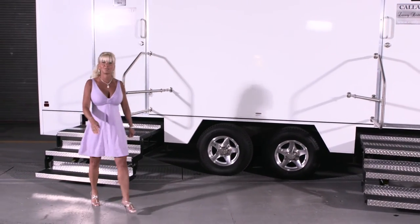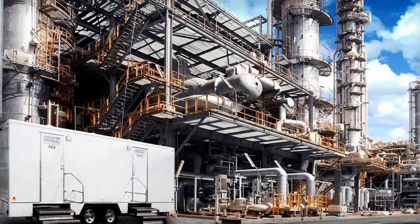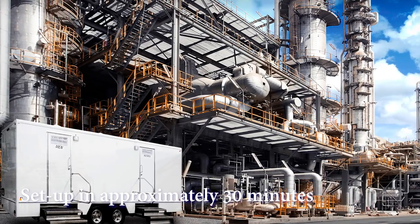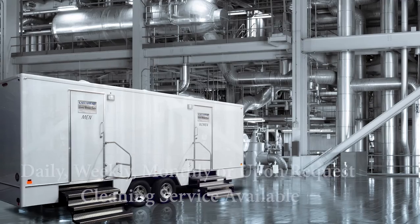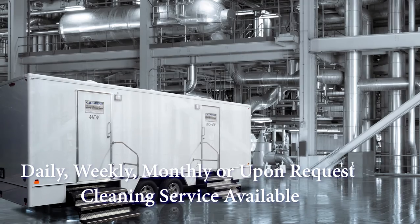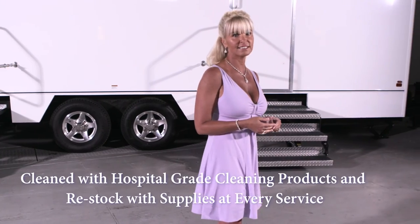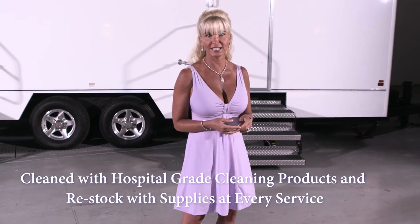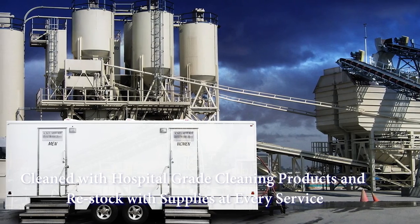A Call Ahead uniformed delivery specialist will arrive to set up the Industrial at your location. Setup of the restroom will take approximately 30 minutes. With every long-term rental, Call Ahead offers the option of daily, weekly, monthly, or a cleaning service tailored to your request. Our uniformed service technician will clean and sanitize the Industrial with only hospital-grade cleaners and disinfectants and restock your restroom with supplies at every service.